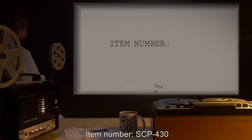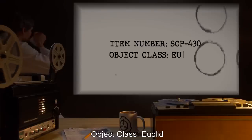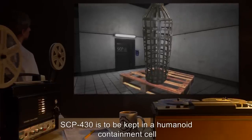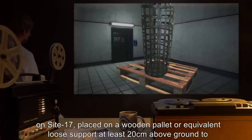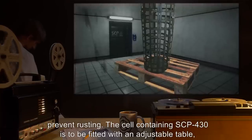Item Number SCP-430. Object Class: Euclid. Special Containment Procedures: SCP-430 is to be kept in a humanoid containment cell on Site-17, placed on a wooden pallet or equivalent loose support at least 20 centimeters above ground to prevent rusting.